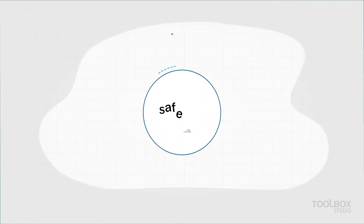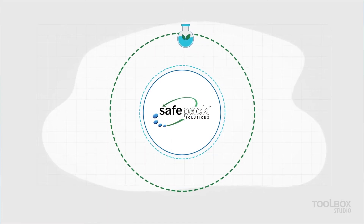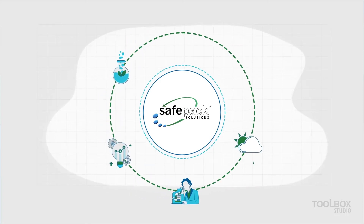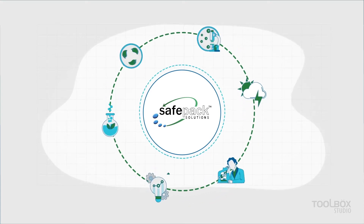Through decades of dedicated R&D, SafePak has developed VCI technology that performs impeccably under extreme weather conditions. A scientific mixture containing high-vapor and low-vapor pressure makes SafePak VCI a far superior scientific solution.